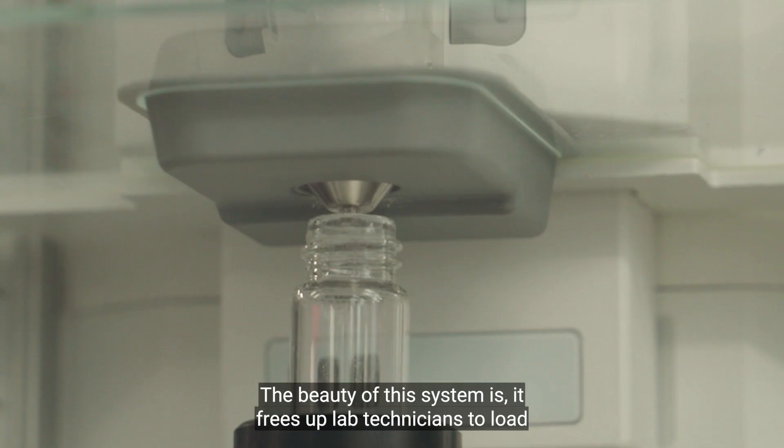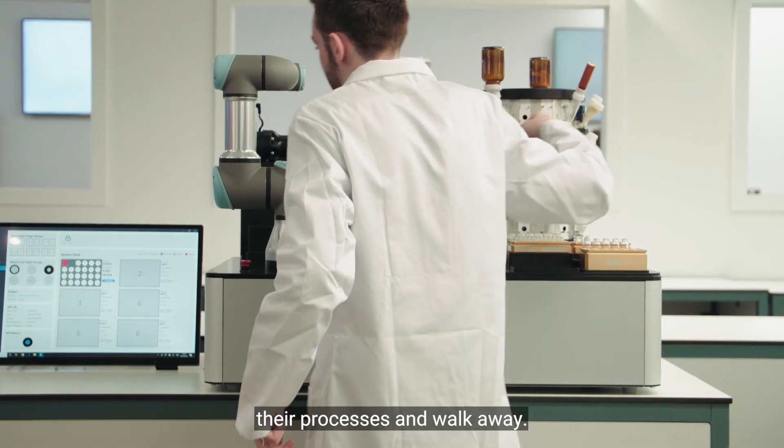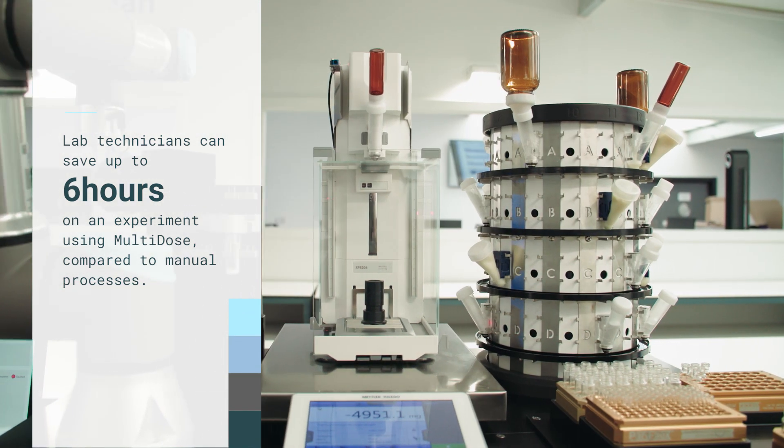The beauty of this system is it frees up lab technicians to load their processes and walk away.